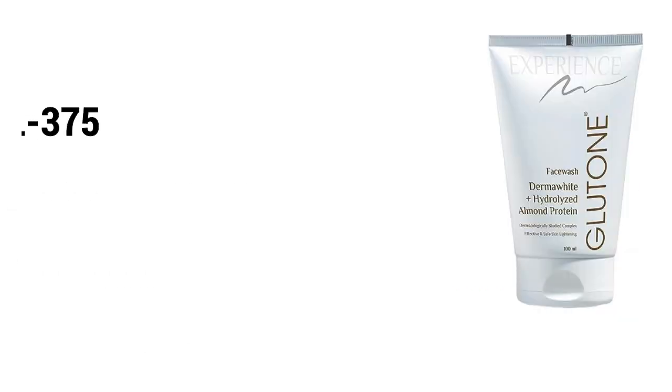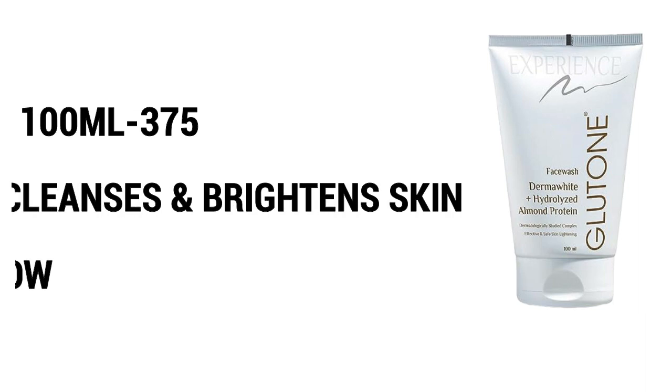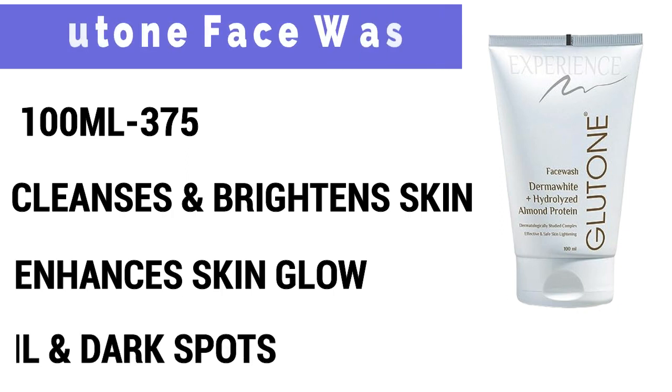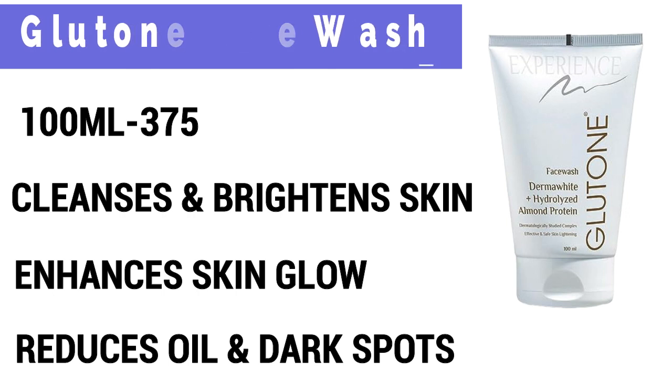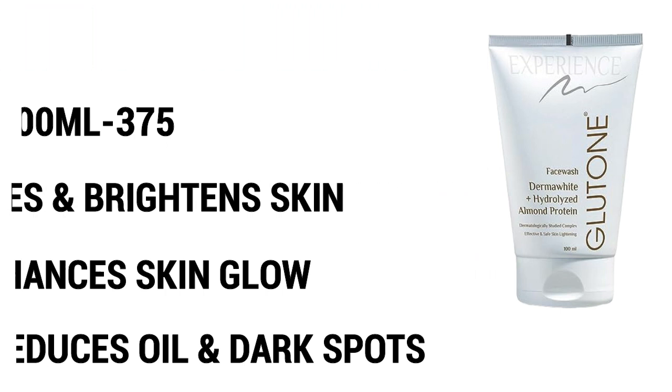And the third one is Gluton face wash. Iska price is Rs.375, quantity 100 ml. Ye ek sulfate free face wash hai. Ye aapke skin ko deeply cleanse karega, saath hi saath skin ko bright bhi karega. Aapke skin ke glow ko enhance karega. Aapke skin mein extra oil secrete hoti hai, skin oily hai, to aapke liye achha option hai. Jin logon ko pigmentation hai, melasma hai, dull skin hai, uneven skin tone hai, un logon ke liye bhoat achha option hai.